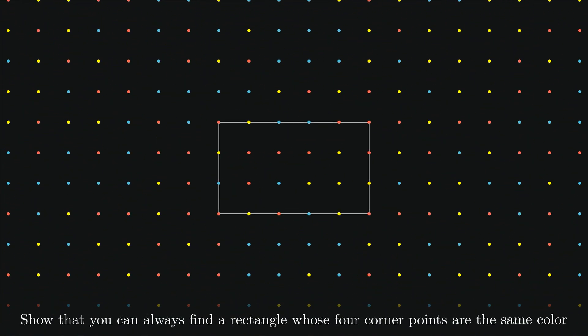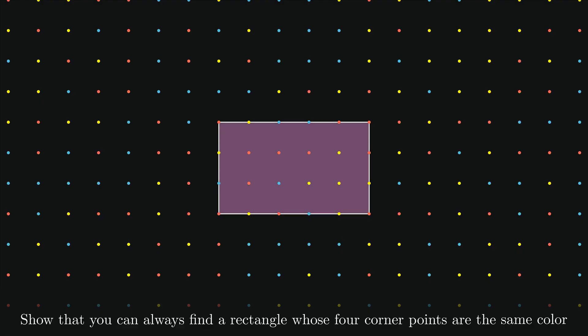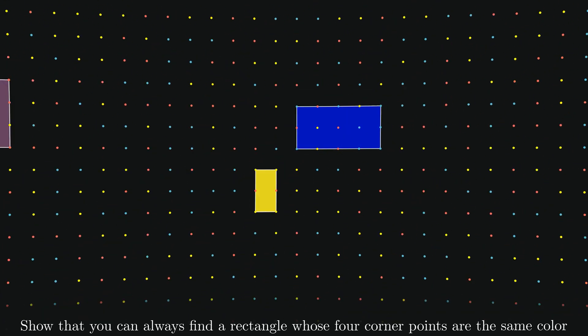Every point on an infinite grid will be colored red, blue, or yellow. Prove that you can always find a rectangle whose four corner points are the same color. If we want four points of the same color to form a rectangle, we first need to find two same-color points aligned vertically. Then if we find the same pair of points aligned horizontally, we'll have our desired rectangle. Similar to the sock example, we only need four points to guarantee that two of them will be the same color, so any column of four points will have a pair of same-color points.